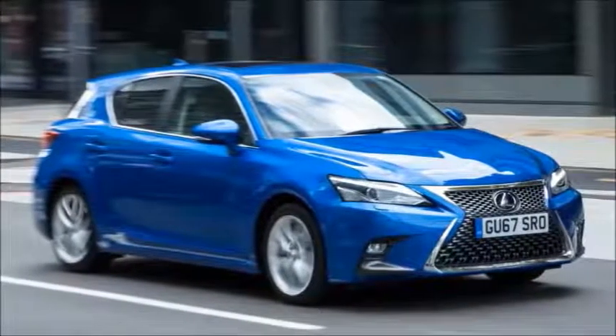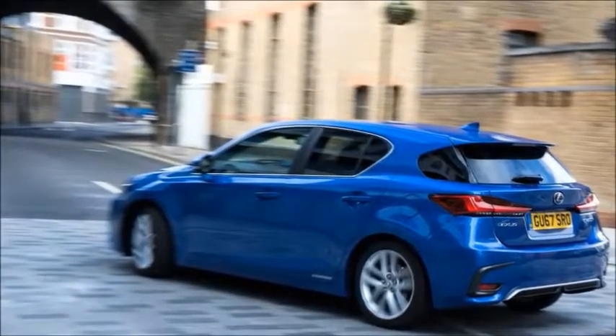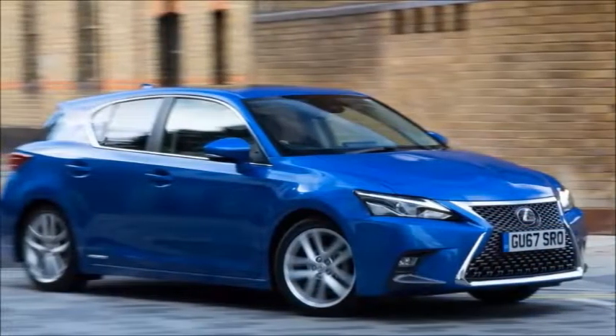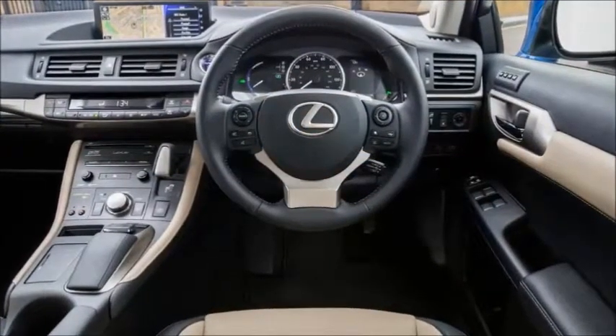Lexus CT 200H review: can the hybrid hatch still compete? Yes, but there's no point holding you in suspense about what the Lexus CT 200H is like. For a start, it's six years old now — seven years is a car's life cycle, so we rarely revisit a car this close to the end of its life.